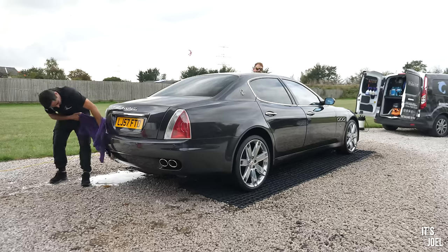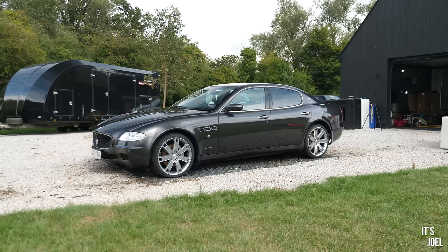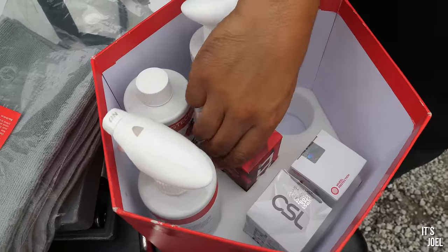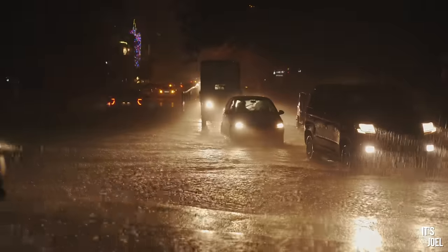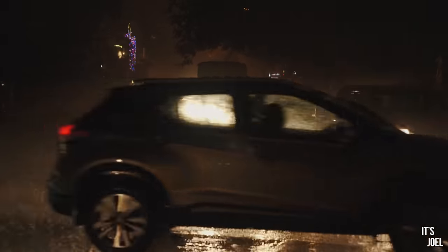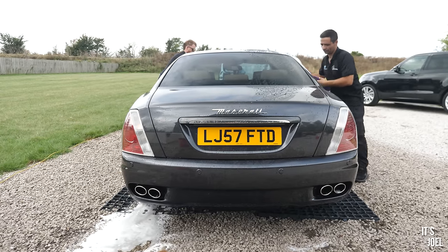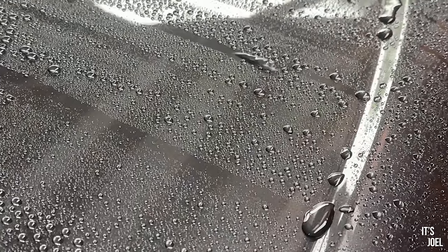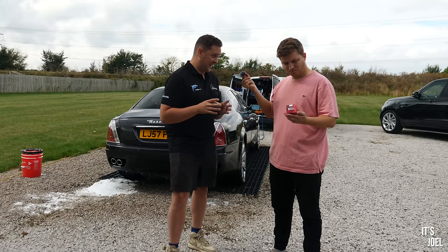The Crystal Serum Light is your base coat - it will bead and sheet water, but its sole purpose is really to protect. It gives you a layer of protection against industrial fallout, bird lime etchings, and things like that, and the warranty is really good with that product. Then you've got the EXO which sits on top and bonds to the CSL - that's the one that gives you the really nice water behavior. If you drive through a storm you come out the other side and your car is effectively dry. It's a really cool product, very easy to apply and take back off again, and the effect you get from that water behavior is addictive.